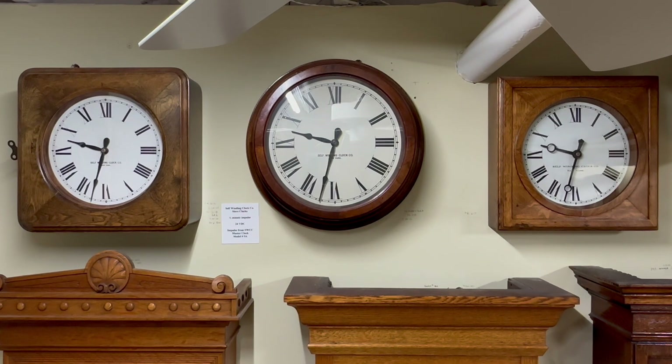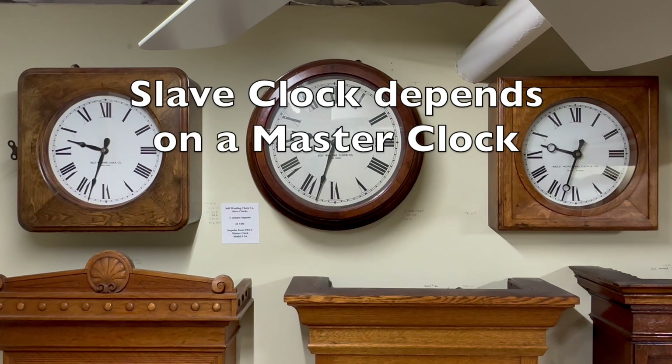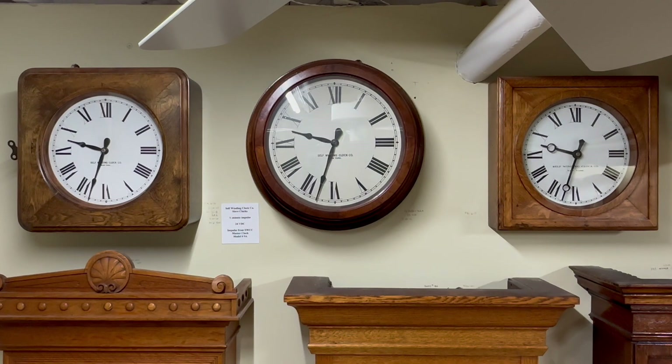The hands of these slave clocks are advancing one half minute each 30 seconds. A slave clock is a clock that depends on another clock — a master clock — to operate. The hands will not move without an electrical signal from the master clock.